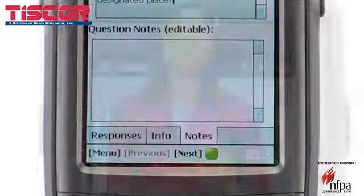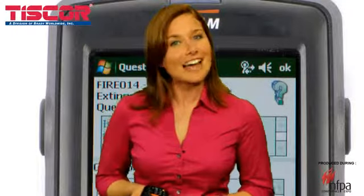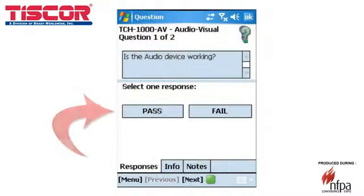Inspect&Track features an advanced question builder that allows you to gather information in several formats. Responses can be multiple choice, numeric, text, a date, a pick list, or a barcode requiring scanning. You can also use a simple pass-fail selection.